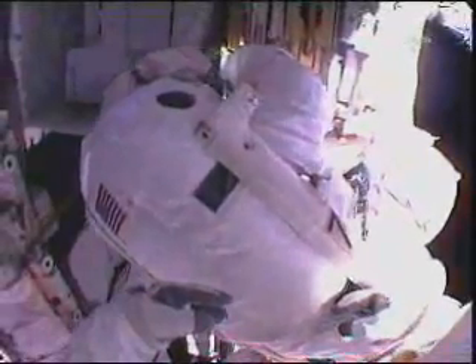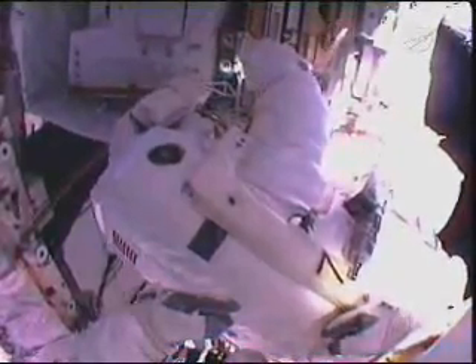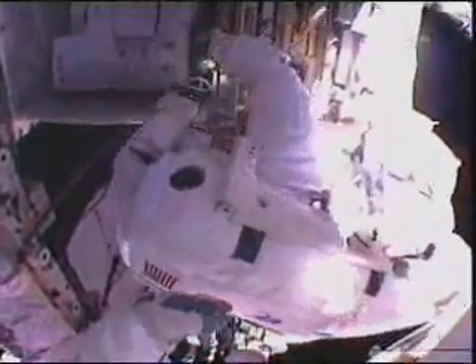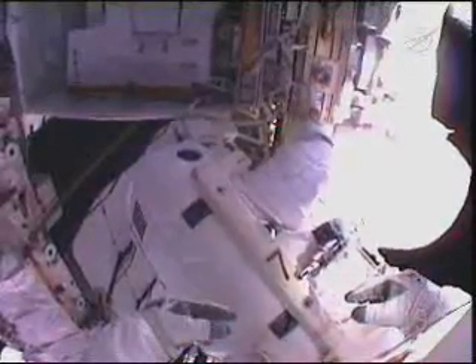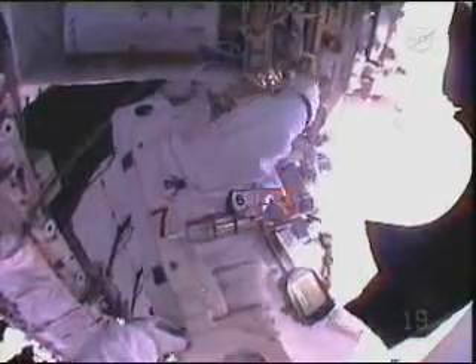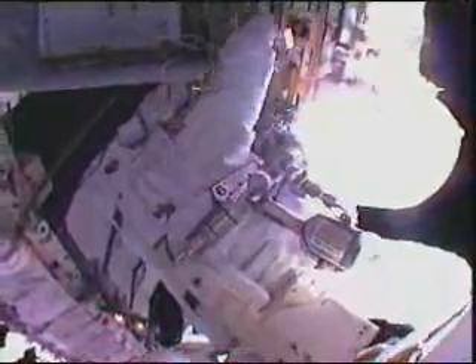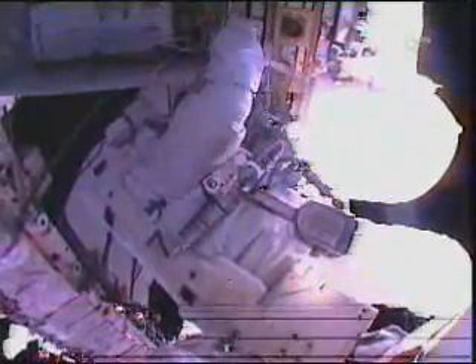I'm wondering if I could maybe go inboard and get the bolt one and two first. I think that would be good. Okay Shannon, let's go ahead — if you're ready, I'd like to come port about a meter. Okay, I copy, I'm ready. Port about a meter. That's on the hand controller. Starting motion.